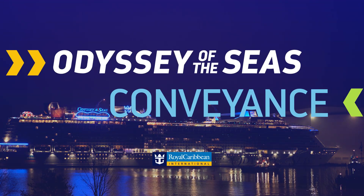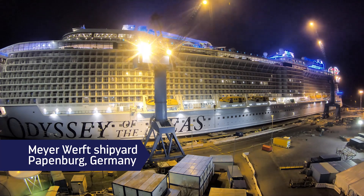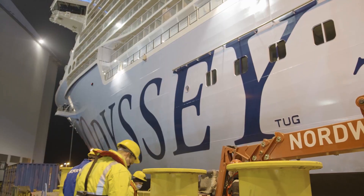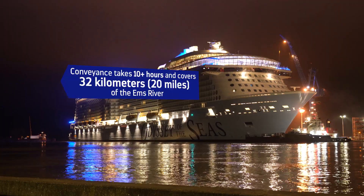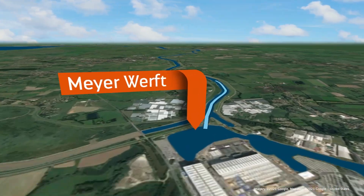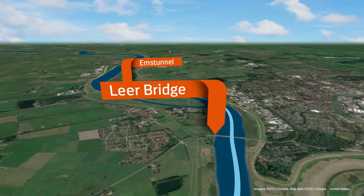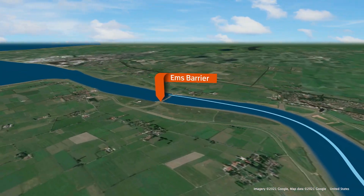Royal Caribbean International's Odyssey of the Seas is ready to embark on her conveyance from the Meyer Werft shipyard in Papenburg, Germany to the North Sea. For the second Quantum Ultra-class ship, this 32-kilometer journey down the Ems River takes more than 10 hours. She'll sail through two bridges, over a tunnel, and finally through the Ems barrier and out to sea.